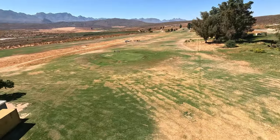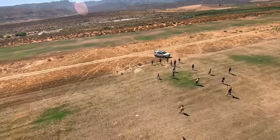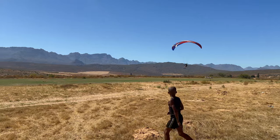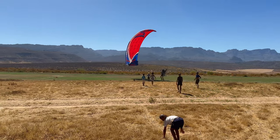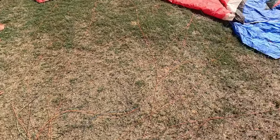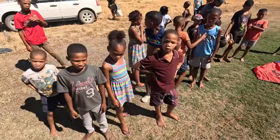Unfortunately I had the GoPro turned off for the landing, but Kiara had her iPhone rolling so we still have that on tape. We landed safely in Clanwilliam — that was a beautiful flight — and Kiara's here to pick me up.